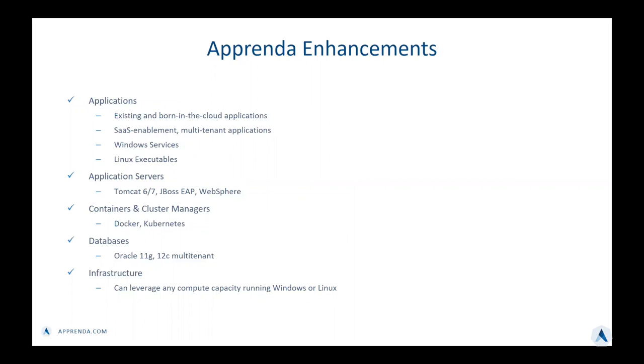Looking at some of the specific enhancements that Apprenda brings into the mix: we are able to modernize existing applications or start with born-in-the-cloud, cloud-native applications. We offer SaaS enablement for multi-tenant applications. Windows services and Linux executables are supported. We support a multitude of application servers like Tomcat 6 and 7, multiple versions of JBoss, and WebSphere is on our near-term roadmap. We have also added support for Docker containers and the Docker engine since early 2015, and we're working on significant enhancements integrating with the Kubernetes community. On the databases front, we support Oracle 11g, 12c multi-tenant, as well as many versions of SQL Server.